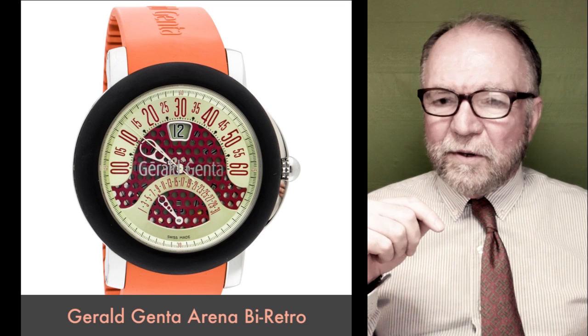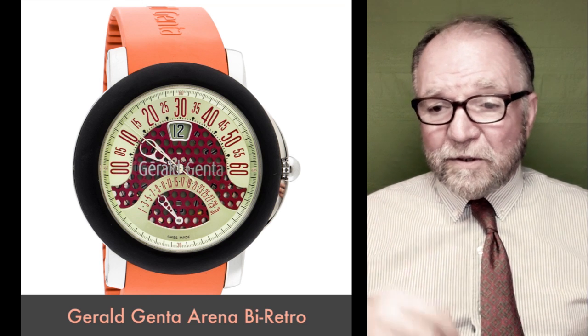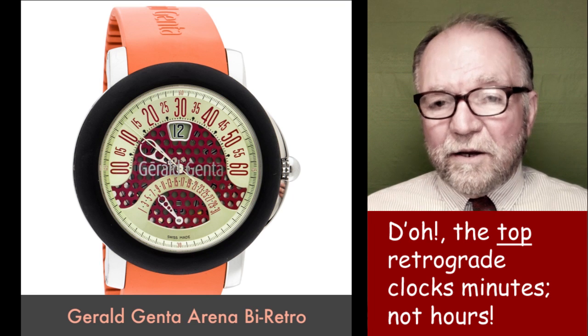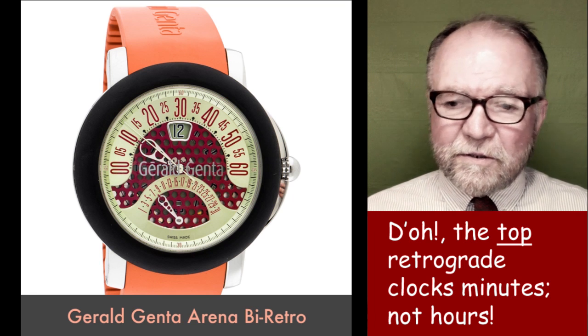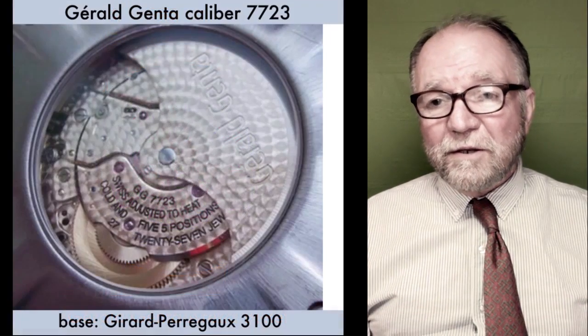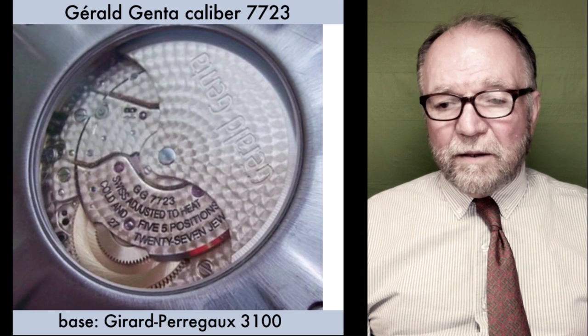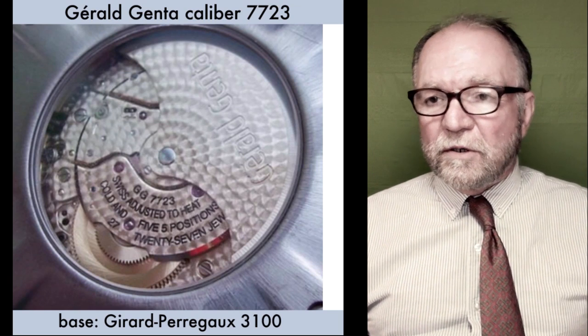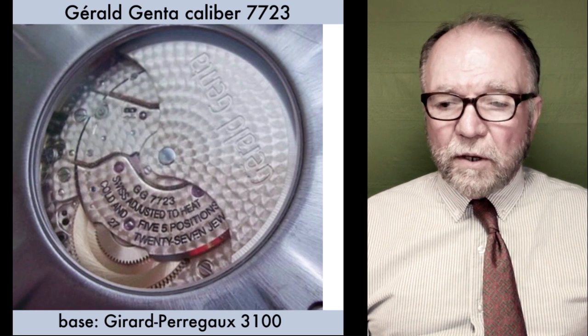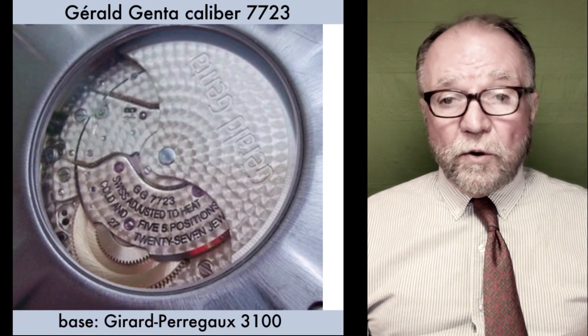It goes from about 9 o'clock over to 3 o'clock for the hours, and the date is below on another retrograde. So there were two retrogrades. Just like my Harry Winston, it used Gerald Genta's caliber 7723, which was based on a Gerard Perrigo 3100.